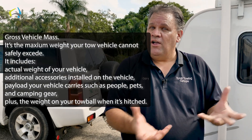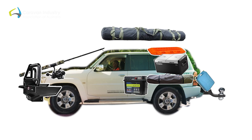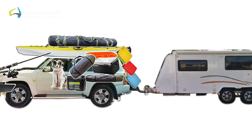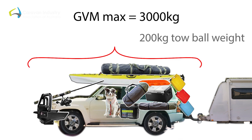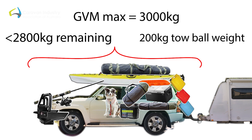That's you as the driver, all of your passengers, maybe you take the dog away on the weekends when you go caravanning as well. All those weights need to stay underneath the maximum GVM as set by your vehicle manufacturer. It's also important to remember that the towbar weight of your caravan needs to be included within the GVM of your car. So if your car's GVM is 3000 kilos maximum but your caravan has a towbar weight of 200 kilos, then when your car is fully loaded, it can't exceed more than 2800 kilos, so that when you add the 200, you're not exceeding the 3000 kilos maximum GVM.